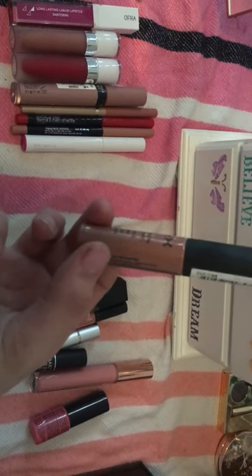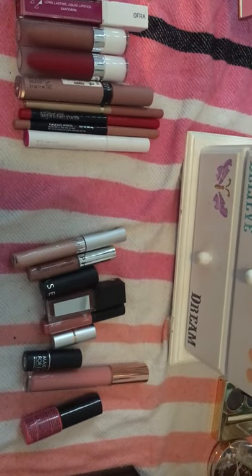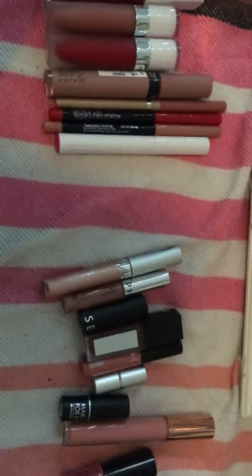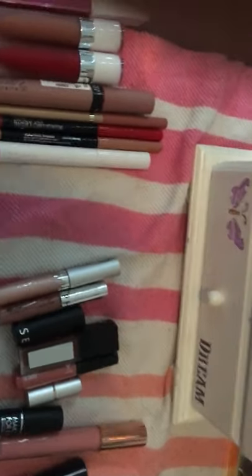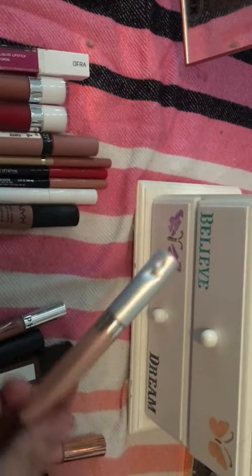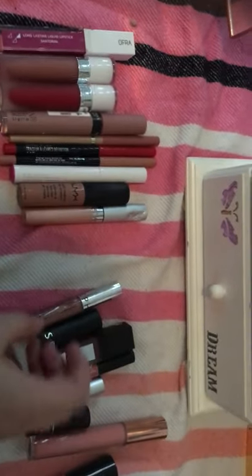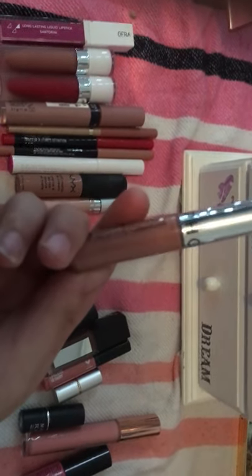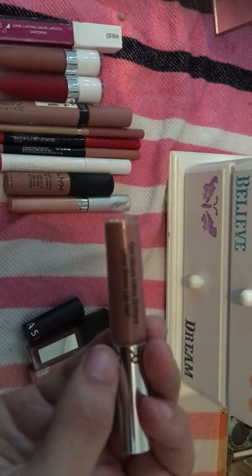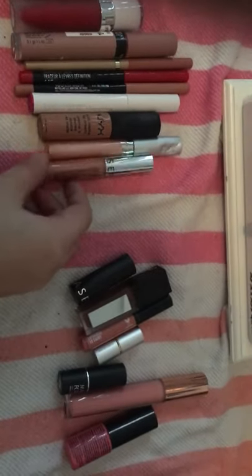This NYX Soft Matte Lip Cream still smells pretty good, so I'm going to keep it and try it. This Wet n' Wild — my mom's dog actually got it, it's a lip gloss, but I just opened it not too long ago so I'm going to keep it. This Sephora gel gloss — ultra brilliant ultra shine lip gel — I'm going to keep this because it was just opened recently.